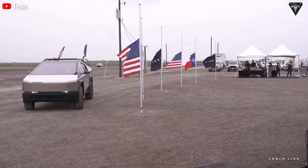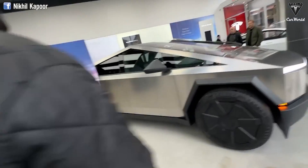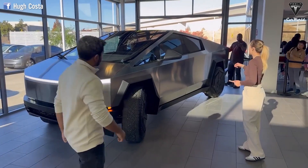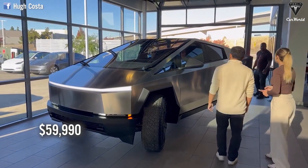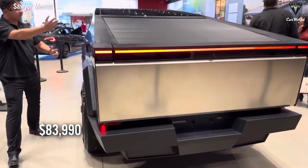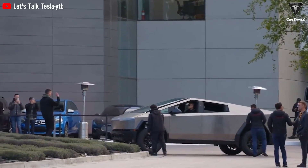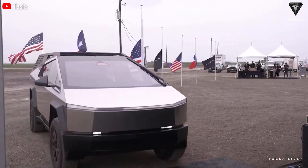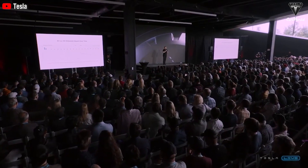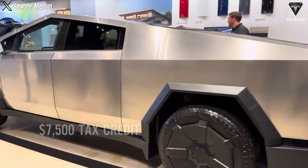The dual-motor version will cost you $59,990. And finally, the three-motor version will be $83,990. However, we truly believe that the price of the three-motor Cybertruck will decrease quite close to these figures, and Tesla will raise it to $79,990 to qualify for the $7,500 tax credit in the United States.